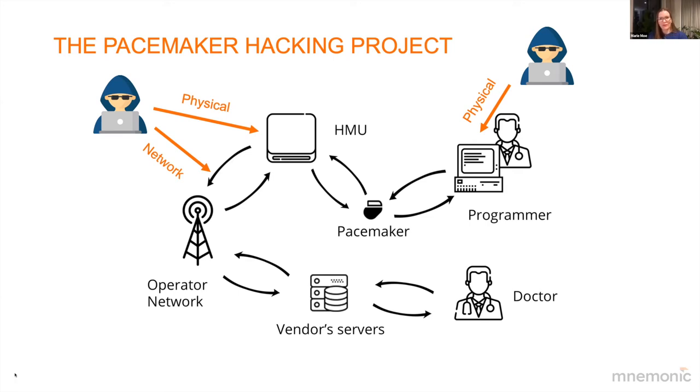There are a lot of different points where you can do the hacking. When it comes to the programmer, we focused on physical access to the device since we had one in the lab. When it comes to the home monitoring unit, which was a different student project that Guillaume and Anniken worked on, we looked at both physical access and network-based attacks. The hacker with a hoodie is not actually an evil hacker — it's me and the students working on the project: me, Eivind, and Anders, who worked on the programmer part.